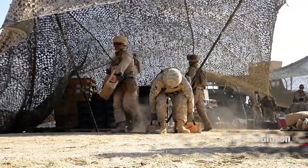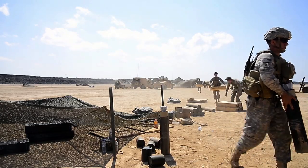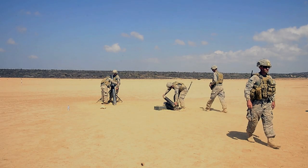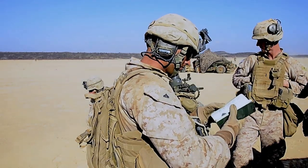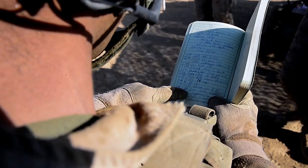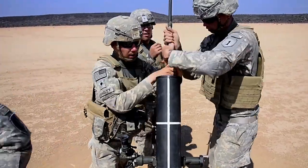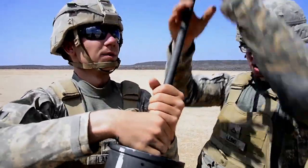Marines and Soldiers conducted a combined live-fire mortar training exercise at Arta Range in Djibouti recently. The sustainment training provided U.S. Marines assigned to the 13th Marine Expeditionary Unit, Battalion Landing Team 1-4 Mortar Platoon, and Soldiers with the 163rd Combined Arms Battalion Mortar Platoon an opportunity to enhance their indirect fire support skills.